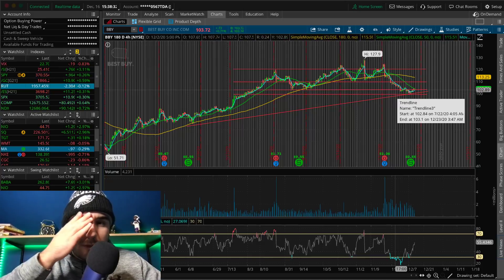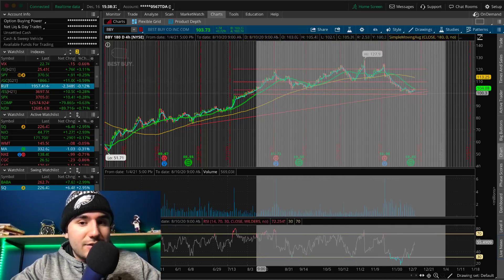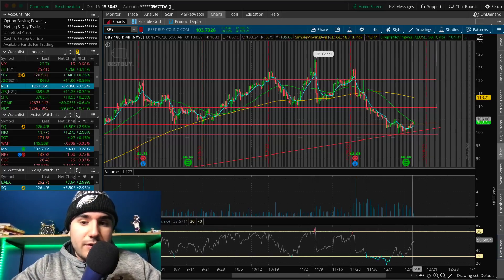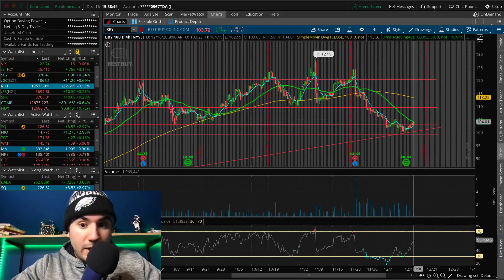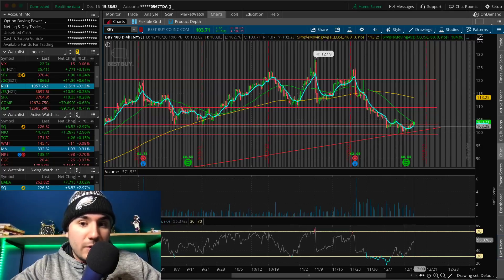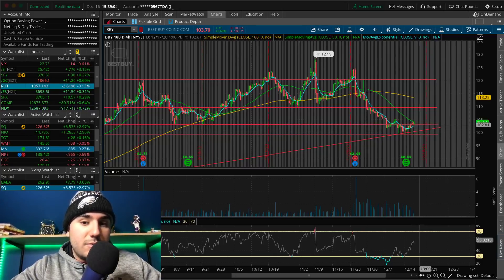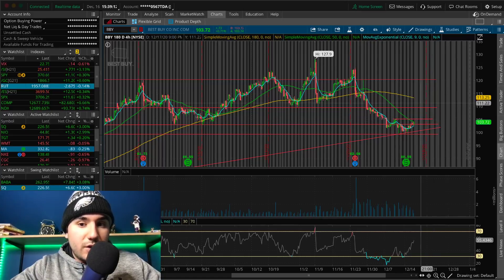BBY has been consolidating for about a week at about $102 to $103. Now it's up almost 1% today. In my opinion it's still not a buy — you could get in before the confirmation, but this could be a bull trap. We might not break out of the 50 SMA on the four-hour chart. We might get rejected and push to the high to mid-nineties again. If BBY can break $105 — the 50 SMA on this four-hour chart — that is where we could see on a technical basis a nice move up to the $110s.